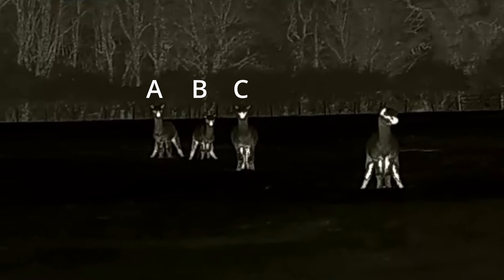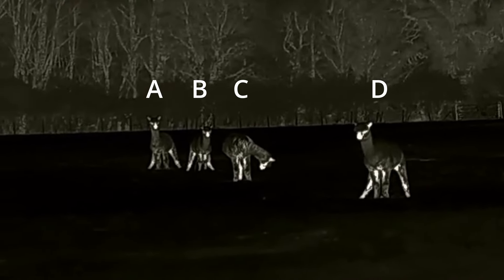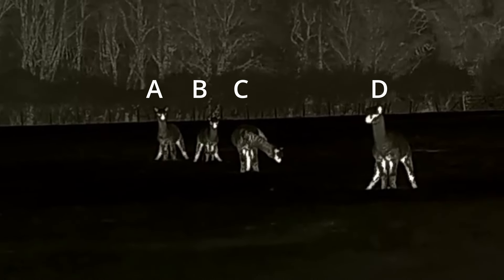Still no fox showing — looks like it's going to be a waiting game. I hope it does show up tonight; I don't fancy sitting out here in the cold for no reason. While we're waiting for a fox, let's have some interaction: which alpaca is the odd one out — A, B, C, or D? Drop your answer in the comments with your reason why and I'll let you know who was correct on the next video.